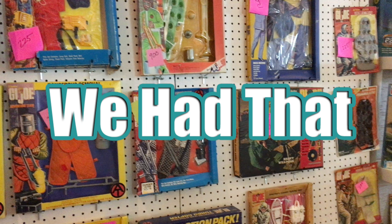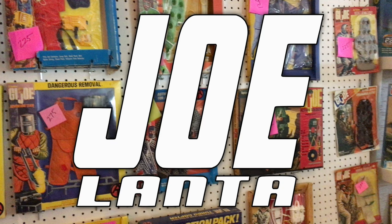Hey everyone, you're watching We Had That. Today's video is a walkthrough of the 2022 Joe Lanta Toy Show.